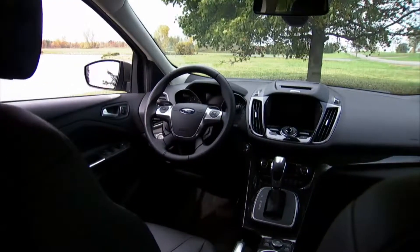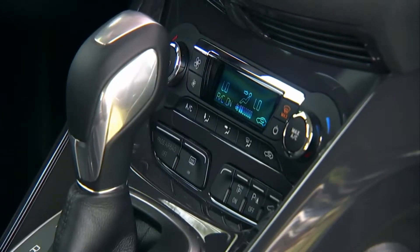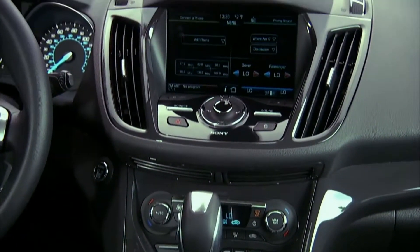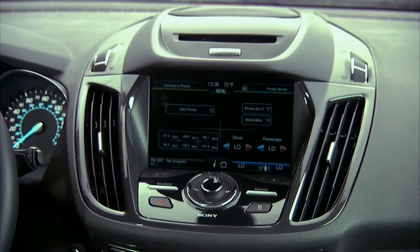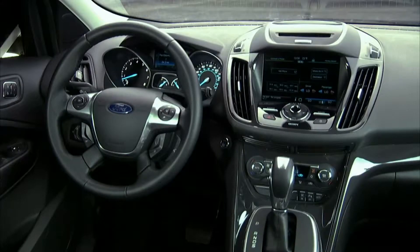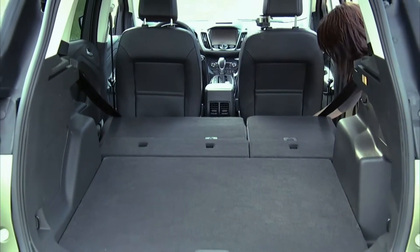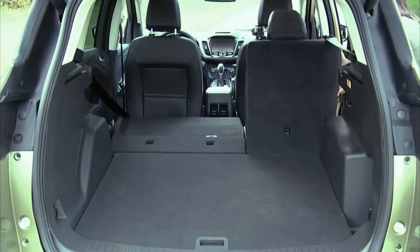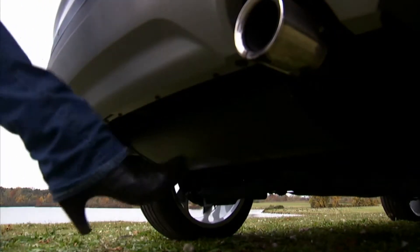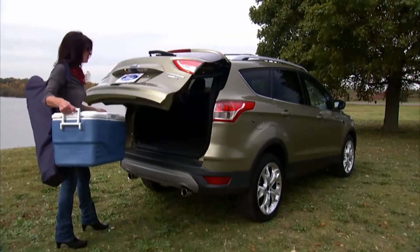Optional is SYNC's big brother, the MyFordTouch system of voice-activated commands. It's the only way to get a navigation system, and the whole package costs between $800 and $2,700 depending on the model. MyFordTouch can be very temperamental, so try it before you buy it. As for unexpectedly useful features, the Escape can back itself into a parallel parking space with the optional park assist feature, and a wiggle of your foot activates sensors beneath the rear bumper to automatically open the available hands-free power liftgate.